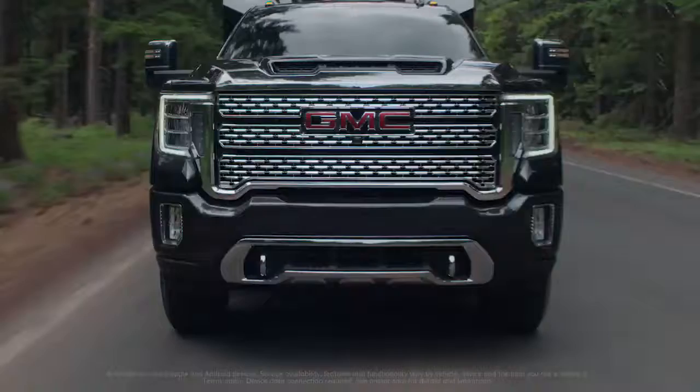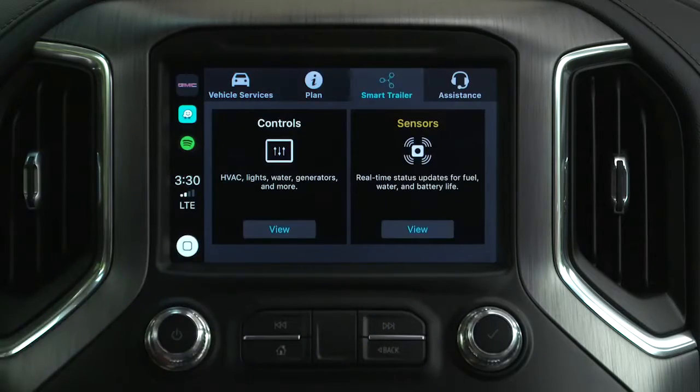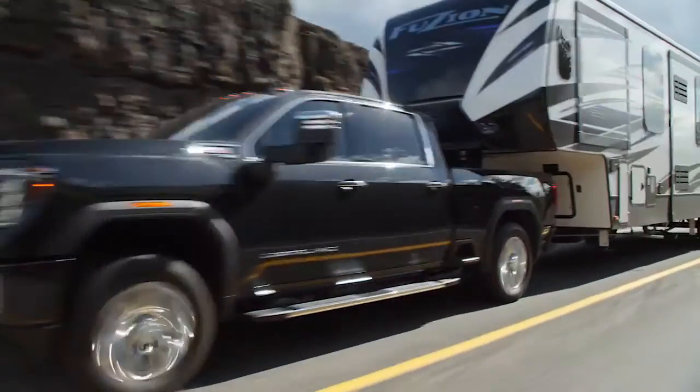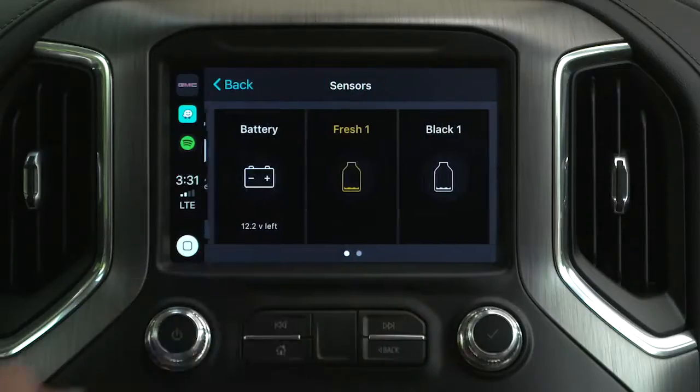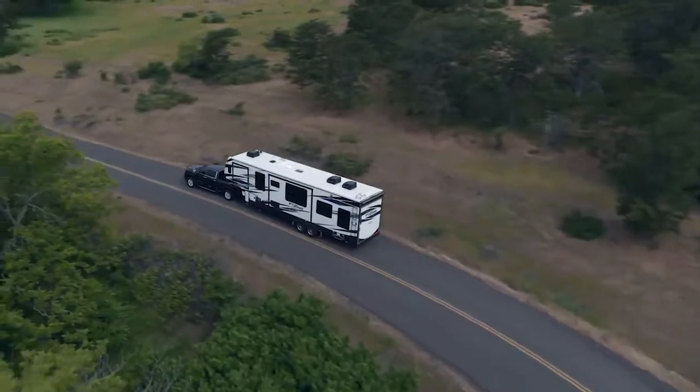GMC has partnered with ASA to bring a smart trailering app, so right inside the comfort of your truck as you're driving, you can interact with and monitor the trailer behind you. If you have a camper and you're approaching the campground and want to check your freshwater level, or maybe turn on the generator to cool the camper down before you arrive — all of those things are available to you right inside your truck from the ASA smart trailer app.